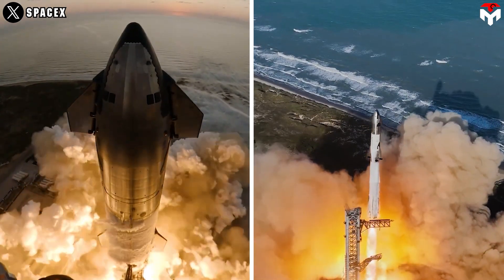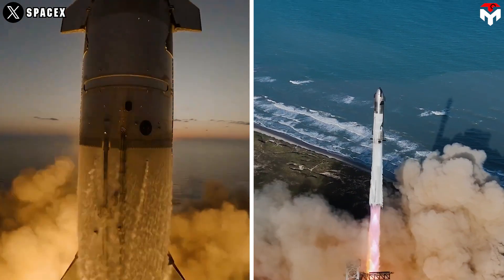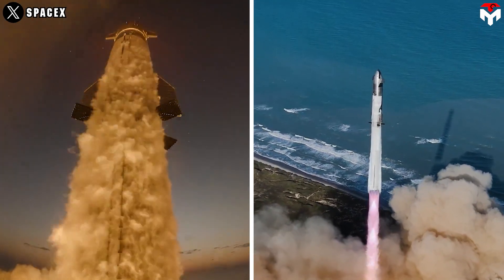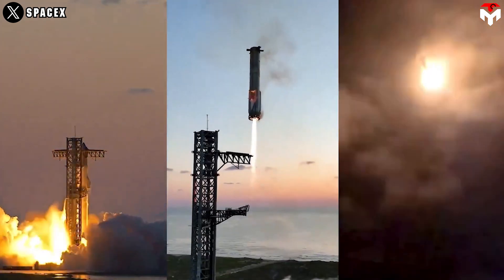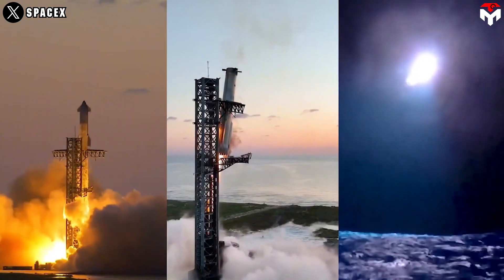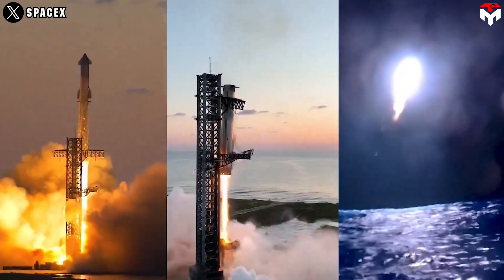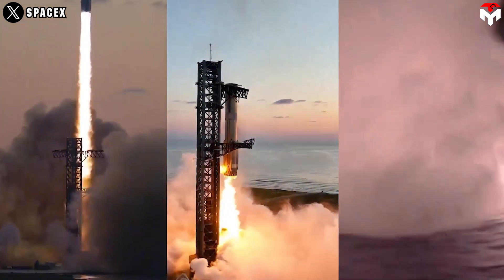At present, the mega rocket has experienced six testing flights with significant evolutions, most notably in Flight 5 and Flight 6. Flight 5, which occurred in October, was the most successful yet and featured an unbelievable moment as SpaceX performed the first-ever catch of the Super Heavy booster by the Mechazilla launch tower.